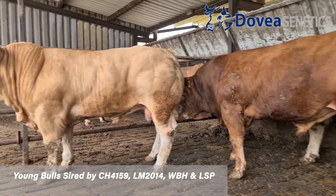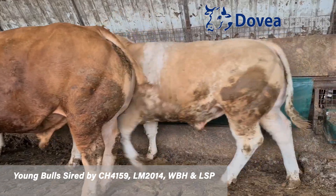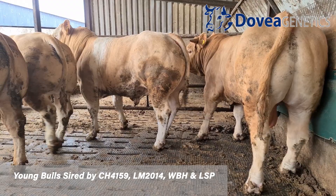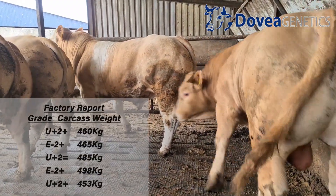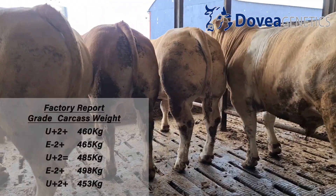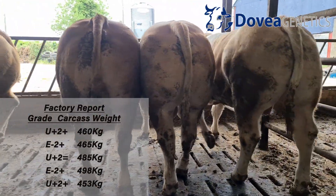We focus on finishing the bulls here — it's bull beef. We try and kill everything here between 16 and 18 months. You'll have seen clips of some of the bulls there in the shed. Heifers are killed from 24 to 26 months.